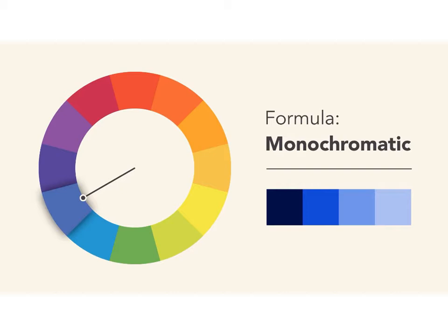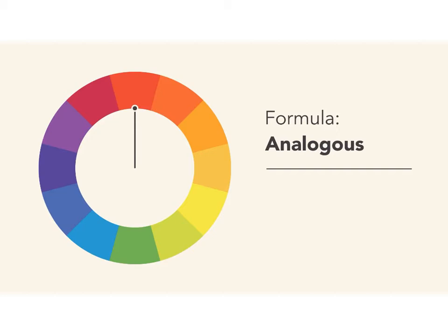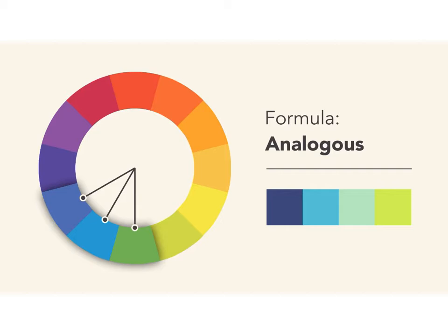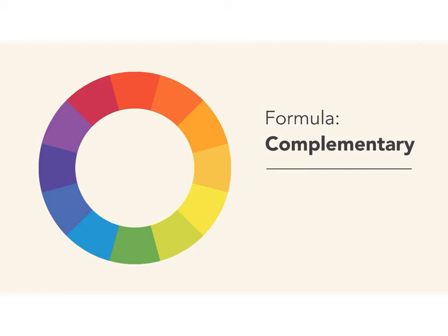The best thing about monochromatic color schemes is that they're guaranteed to match. An analogous color scheme uses colors that are next to each other on the wheel, like reds and oranges, or cooler colors like blues and greens. Don't be afraid to play with the palette and create your own unique interpretation. That's what these formulas really are — merely starting points to help guide and inspire you.